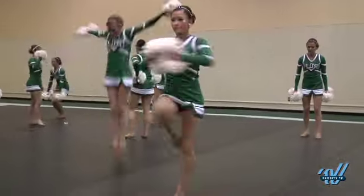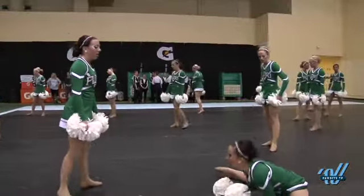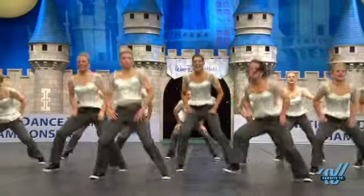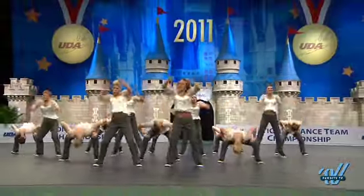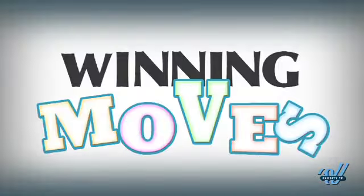One thing that I'm definitely getting out of this is repetition is key. Yes, definitely. In 2009, the varsity team from Millard West High School took home the championship in the small hip-hop category. This year they're bringing it again with some innovative choreography and a really cool partner trick that they're going to show us now.